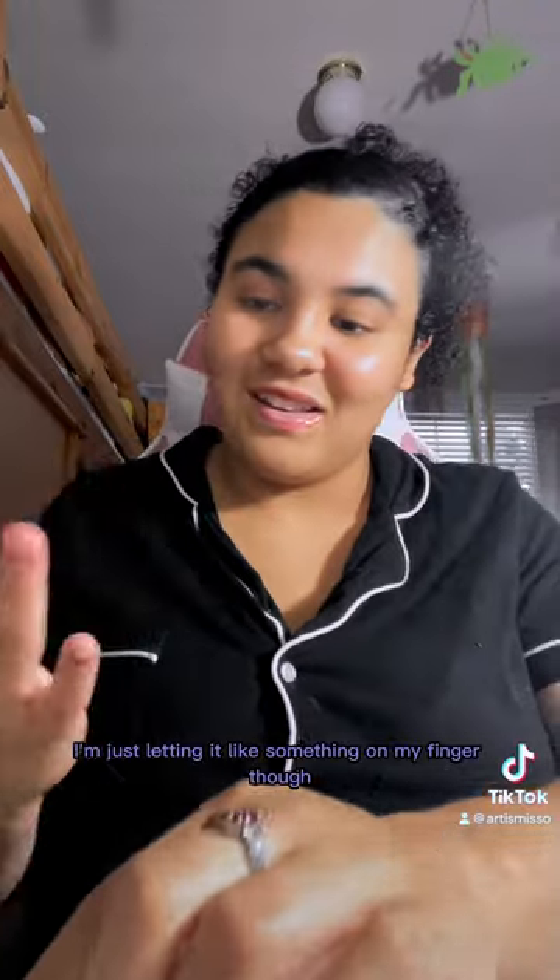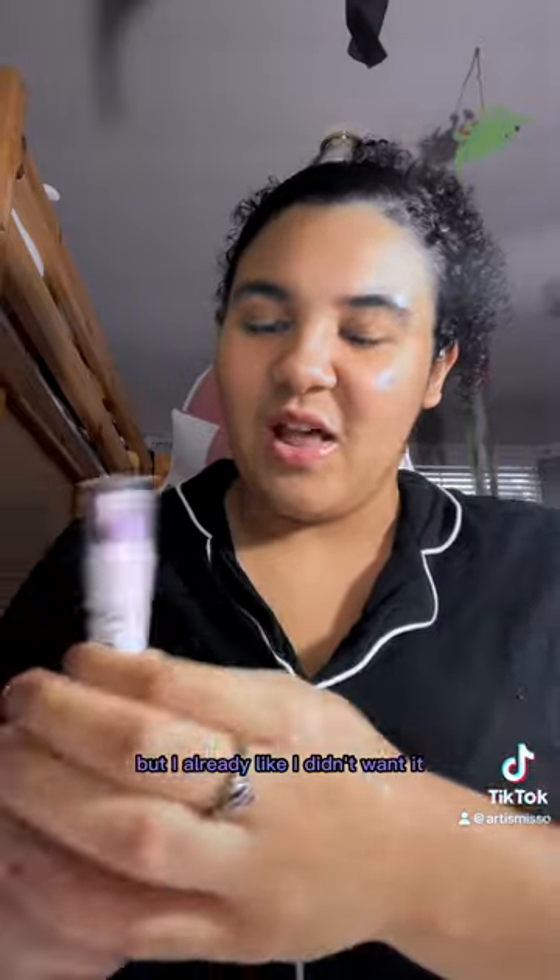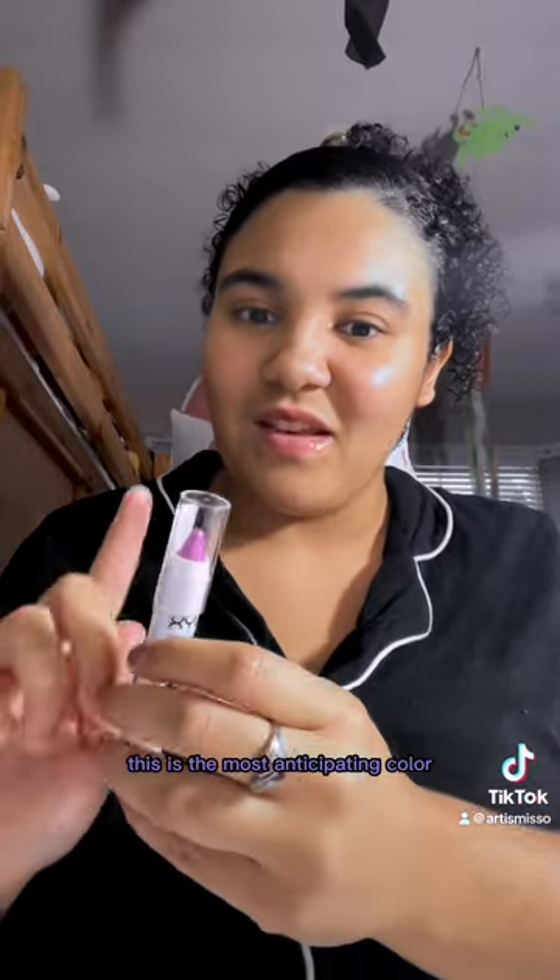Okay, so it looks like this on my finger. It's a way lighter flat shade. It looks pretty, but in the store it kind of looked like a burnt orange — my Maybelline eyeshadow palette has a color that looks exactly like Flan. But I already didn't want it. Let's do Blueberry Muffin — this is the color I've been most anticipating.